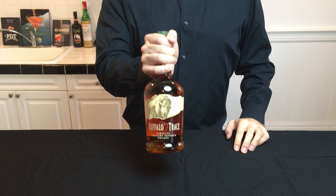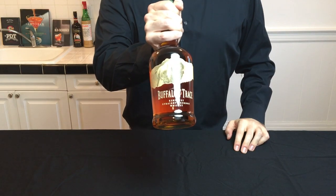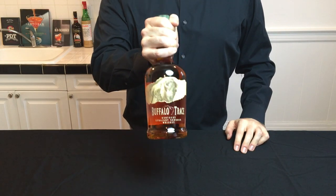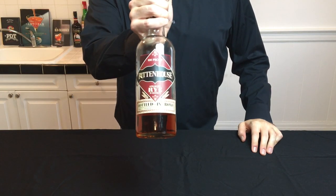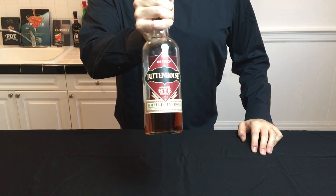A bottle of bourbon should be at the top of your list — many classic and modern cocktails call for bourbon. Another whiskey I recommend when starting out is rye, and you'll quickly notice that this is a little bit spicier than bourbon.